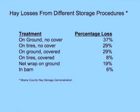This was all compared to hay that was stored in the barn from the same cutting, with approximately a 6% loss. Of course, part of that just being the moisture.